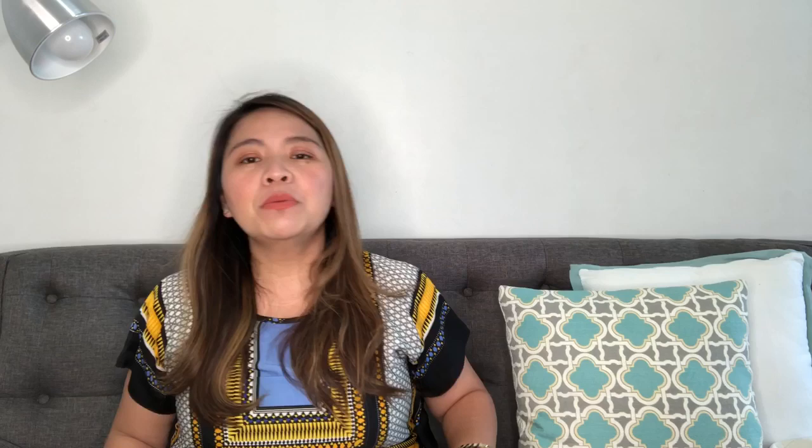I'm in touch with one of their sales associates and they say that aside from the hammock, the puzzle bag is one of their fast-moving, sellable pieces. The one that we're gonna review right now is one of their most sellable colors. This is the tan color and this is almost always sold out.